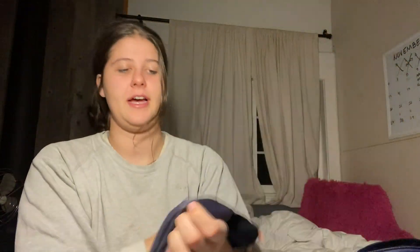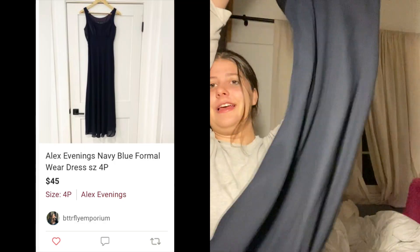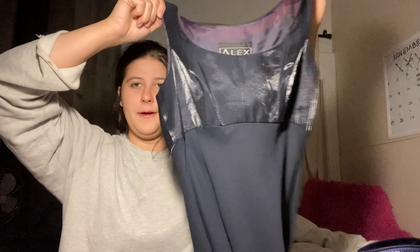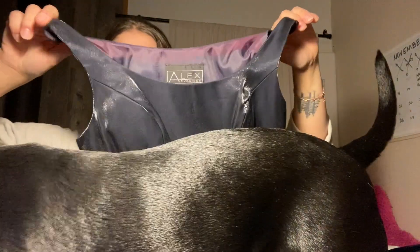Here is a formal wear piece by the brand Alex Evenings. I've sold this brand a couple of times but don't always grab it. I love this dress — the top is like a shimmery color and the bottom is like a really nice silky material. The only problem was that it's a petite size. I really like selling formal wear gowns, things like that.